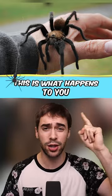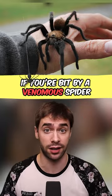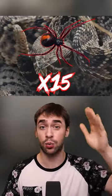This is what happens to you if you're bitten by a venomous spider. When threatened, a black widow will sink two fangs into your skin, and this venom is 15 times worse than a rattlesnake's. At first, you might think it's painless — just two red dots.